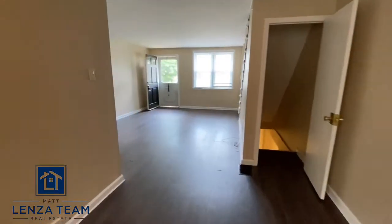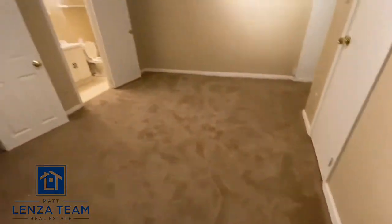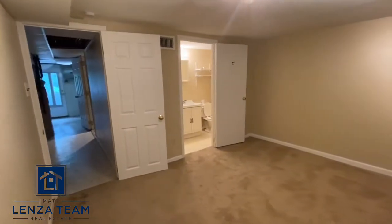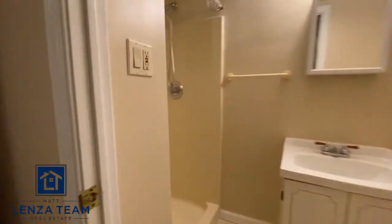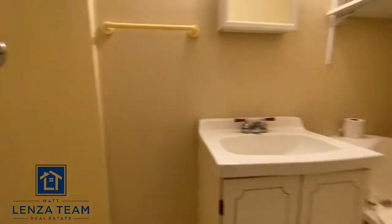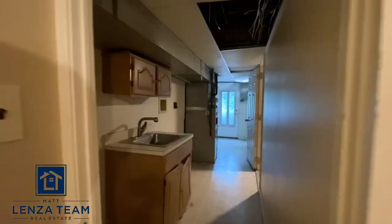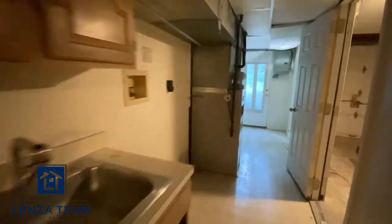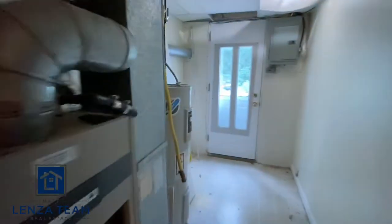The best part is technically the additional bedroom down in the basement. This space can be set up as a bedroom, and the cool part is you have a full bathroom — shower and all — a decent-sized closet, and additional closet space, plus your own private entrance.